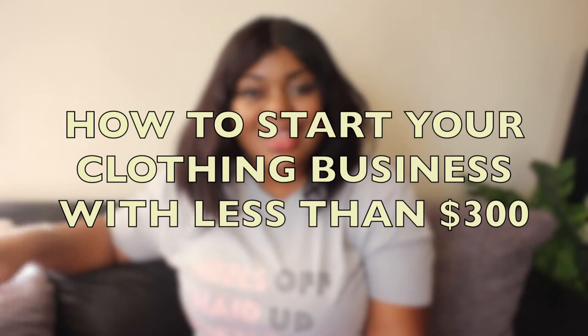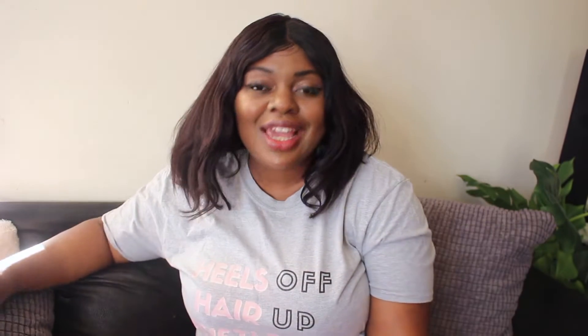In today's video I'm going to be talking about how to start your own clothing business with less than $300. The way I do this type of video is I'm going to tell you guys how to get started, how the whole process works, and then show you some of the inventory that you can start selling right now without ever having to buy anything in bulk. So grab yourself a cup of tea, coffee, or water and stay tuned.